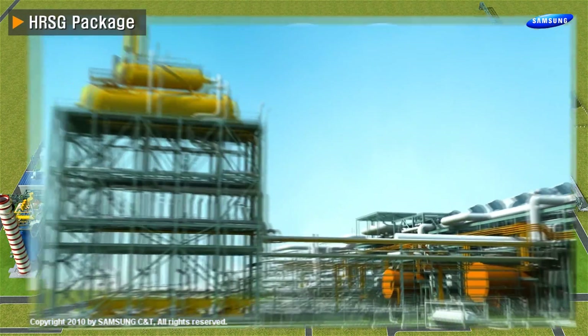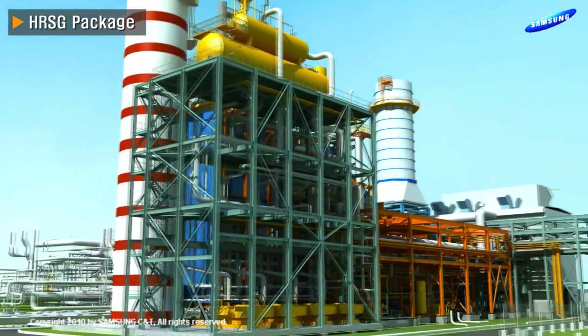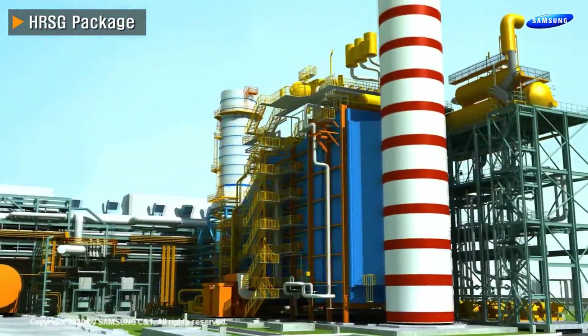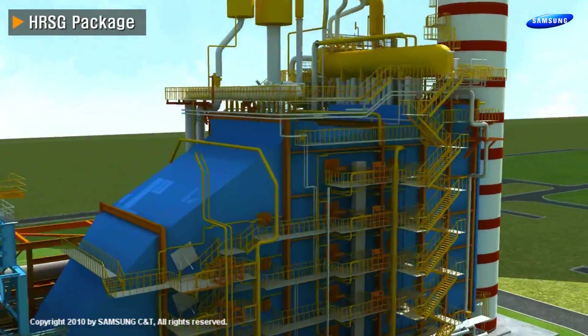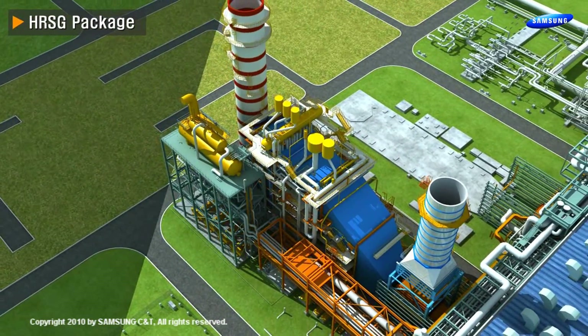HRSG package. The S2 HRSG is single pressure, horizontal, natural recirculation, and drum type. It utilizes exhaust gas from the gas turbine together with a two-stage supplementary duct burner and can produce 770 tons of steam every hour.